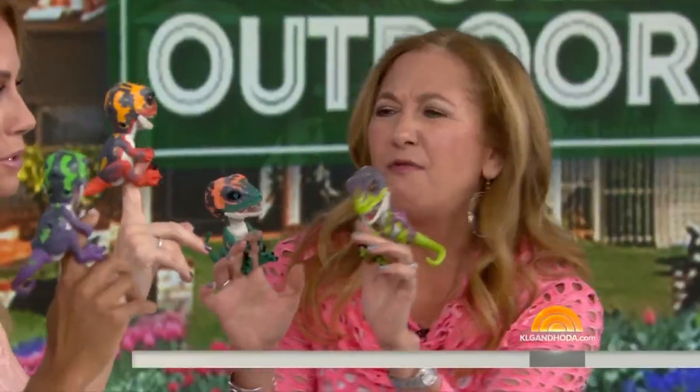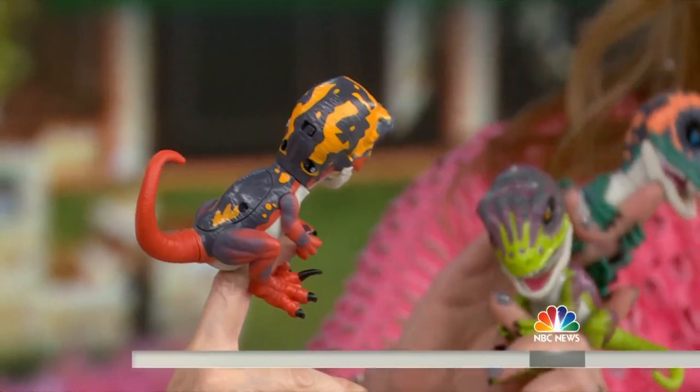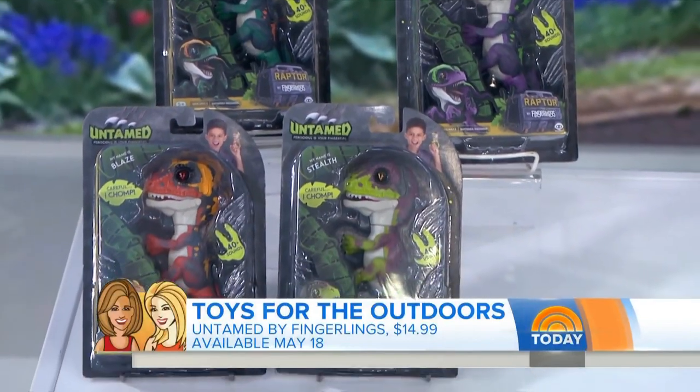And we're starting with Ferocious on our Fingers. This is Untamed. It's by Fingerlings. You'll hear them — they're ferocious, they are untamed, but kids are going to learn how to tame them. They have over 40 different sounds and animations. They're really cute. Kids are going to love them. These are going to be out May 18th — they're calling it Ferocious Friday. $14.99.